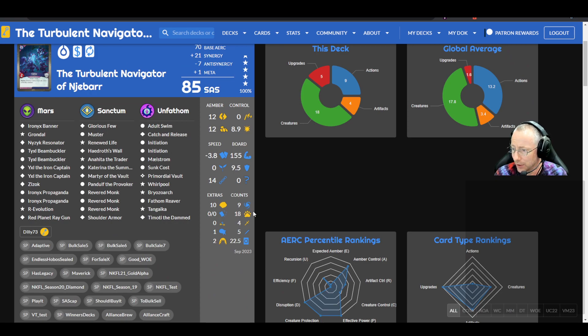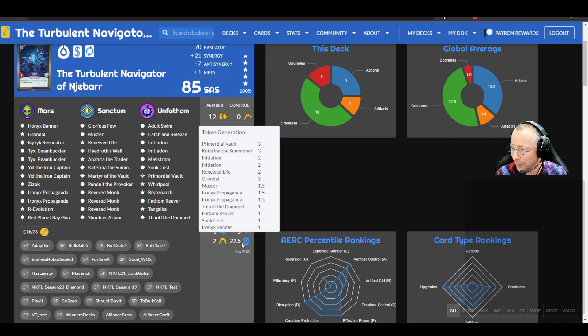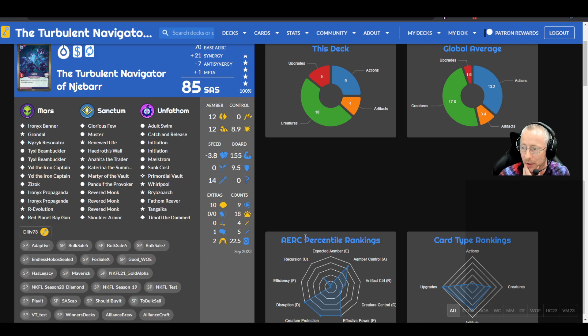Next: Turbulent Navigator of the Jabbar — an 85 SAS Winds of Exchange deck with a cultist, also sold by Dilly73, no offers. 22.5 token-making so you can probably get Tengaika out. Unfathomable has some tools — Browzo Arc, Fathom Reaver, Timodi the Damned, Whirlpool, Adult Swim, and Catch and Release — one of the best ways to wreck a whole board of tokens. In Mars: double Yixel the Iron Captain, double Beam Buckler, double Iron X Propaganda. In Sanctum: triple Revered Monk, Martyr of the Vault, Katarina the Summoner.